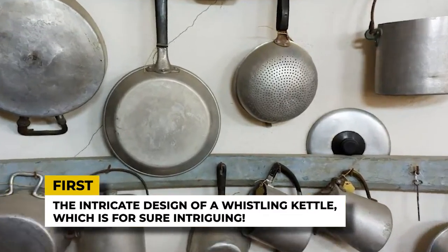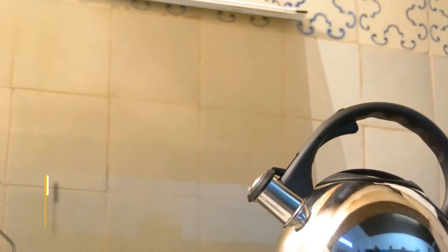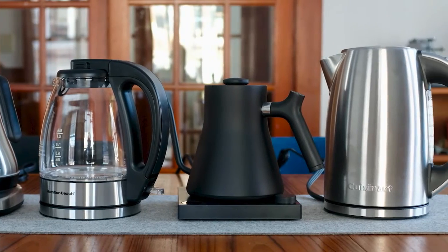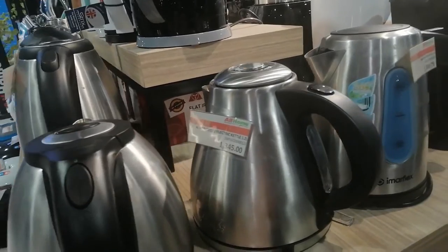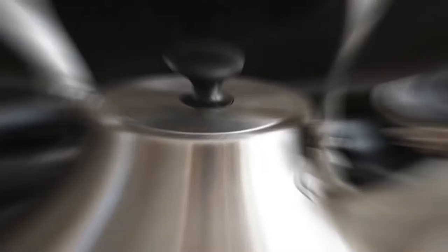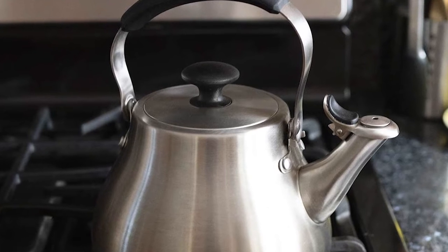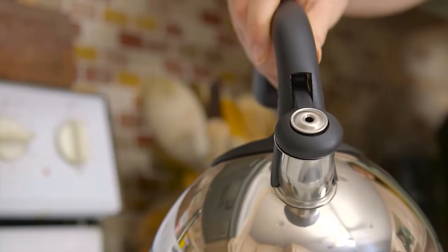First is the intricate design of a whistling kettle, which is for sure intriguing. With the wide availability of gas cooktops around 100 years ago, stovetop kettles became more in demand and turned out to be a popular kitchen appliance. In the early 20th century, we took a huge step in the evolution of kettles with the whistling kettle, which was one of the most commonly used kitchen appliances. The innovation of the whistling kettle is widely accredited to Harry Bramson of London in the 20th century.